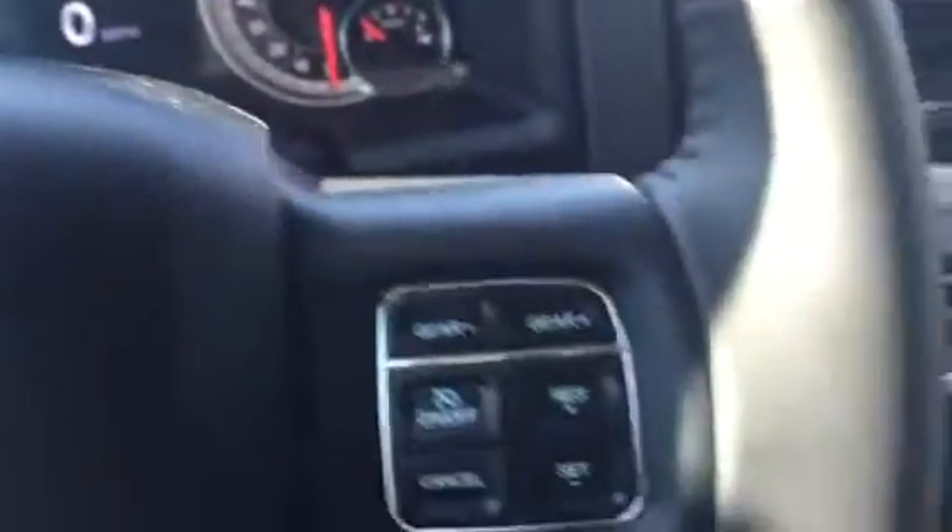It does have the automatic lights. It also has fog lights. This car does have Bluetooth. It also has cruise control.